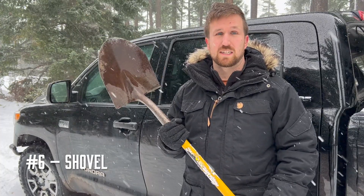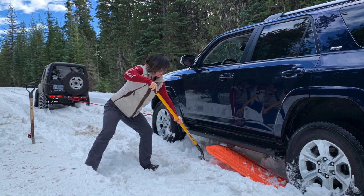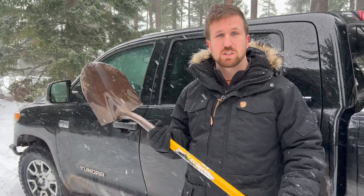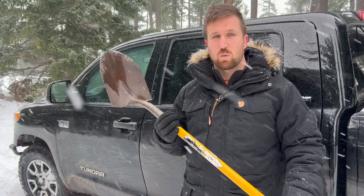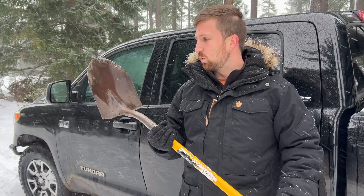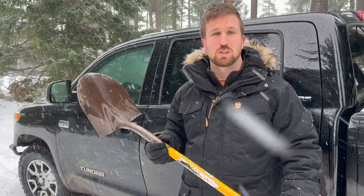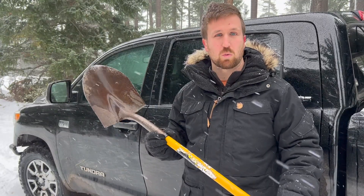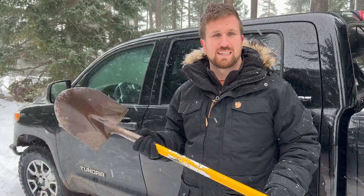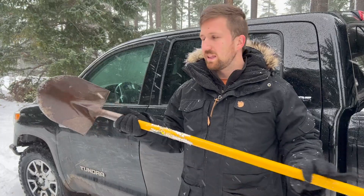Number six on our list is your best friend when going off-road in any low-traction conditions: a shovel. A shovel can get you out of some really bad stuck situations — it helps you clear snow out from under your vehicle and can make a ramp. It's an utterly indispensable tool. We often carry two when we go off-road, because that way we can both go to work and get out faster. You don't need a very specialized off-road shovel; any Home Depot shovel will do.